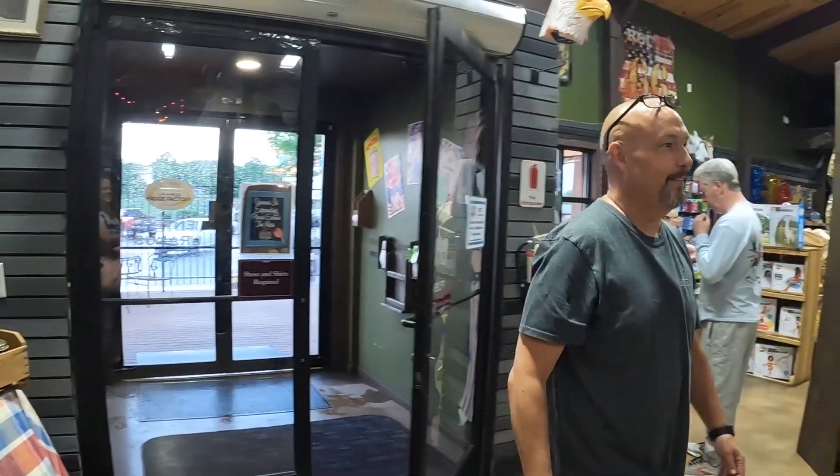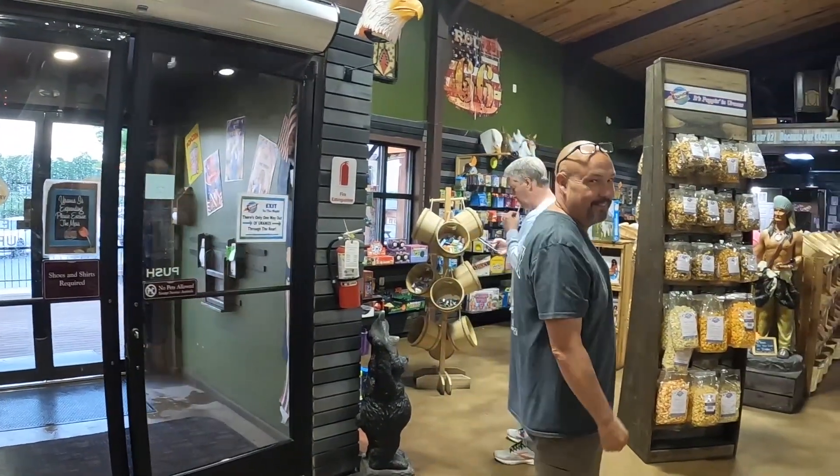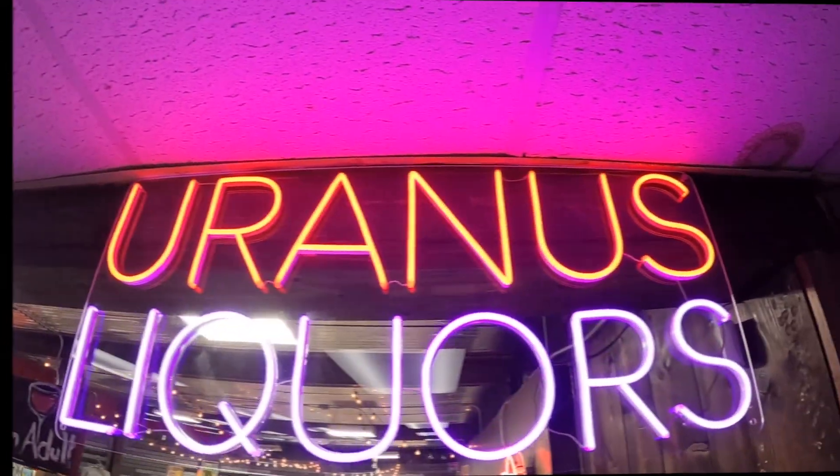Welcome to Uranus! We're here in the general store — you know where. Right now we're in the liquor store part. There's so much here; it's such a big building, it just goes on and on. There's t-shirts of course, there's fudge — we're gonna show you that in a bit — and we're just gonna continue to explore, you know where.